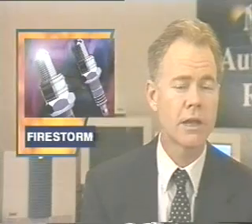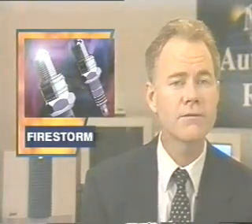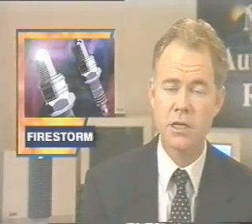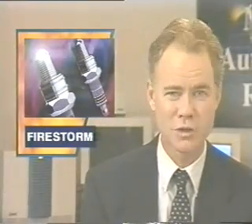Today, engines run at a 14.7 to 1 ratio. By running an engine with a lot more air, the inventor claims fuel economy can improve by 40% and emissions can drop by that much. And as our Laurel Hess explains, he does it with spark plugs.